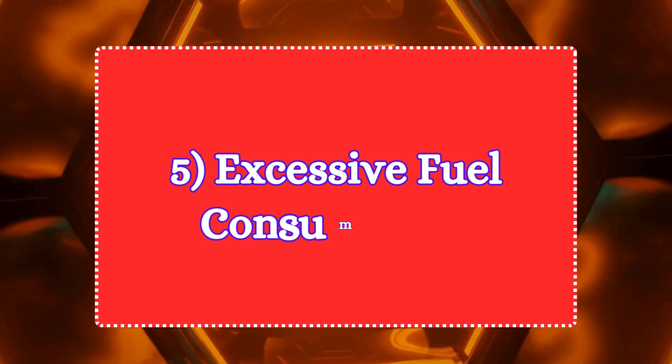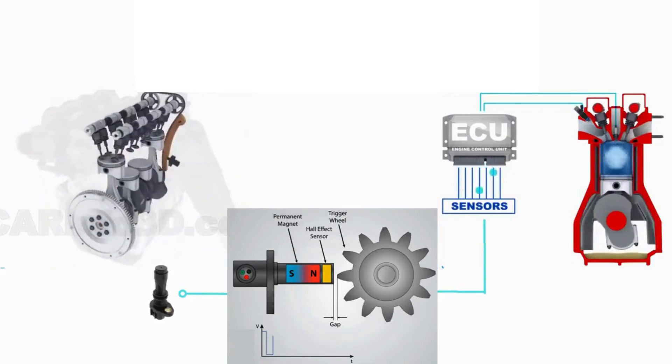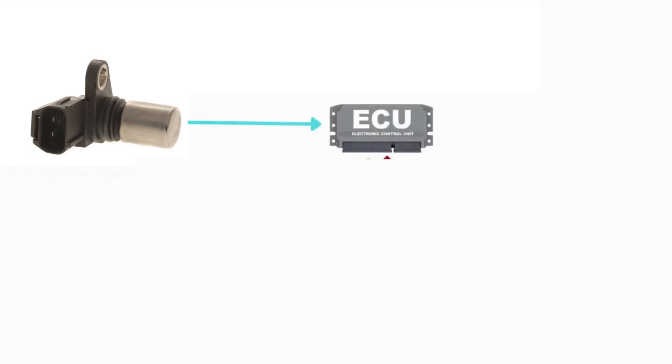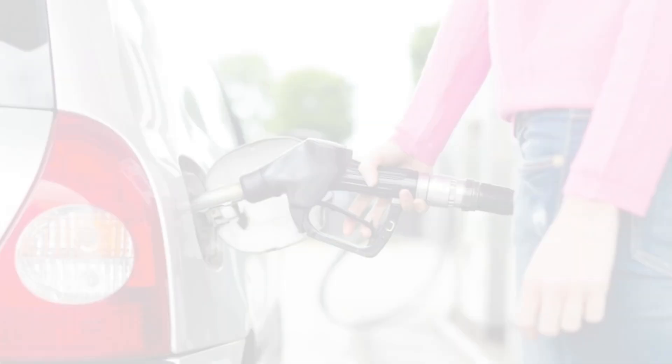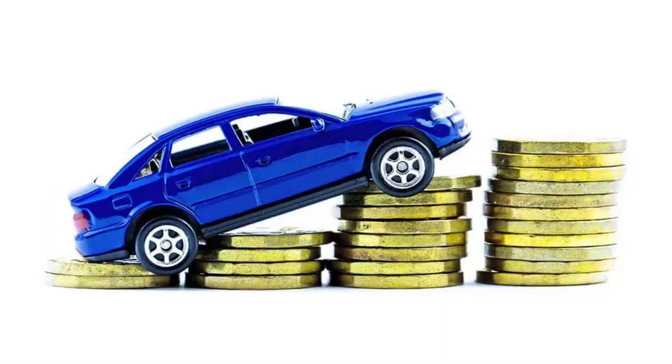Symptom 5: Excessive fuel consumption. Since the camshaft position sensor helps optimize the fuel injection process, a failing sensor can cause the ECU to inject more fuel than necessary. This can result in poor fuel economy and excessive fuel consumption.